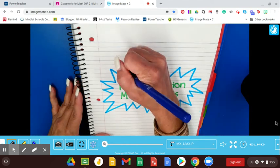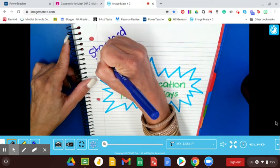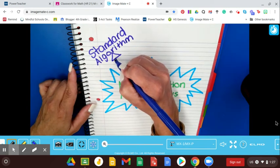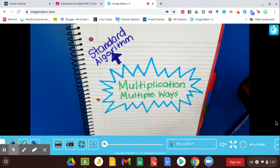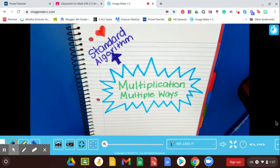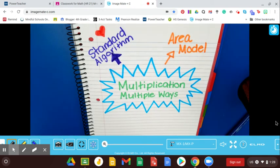The first strategy that we're going to be talking about is the standard algorithm. The standard algorithm is the one that your parents probably learned when they were in school. It's the one that I learned when I was in school also. I'm going to draw a heart next to this one because I love the standard algorithm. I just think it's the best way because it's quick and easy.